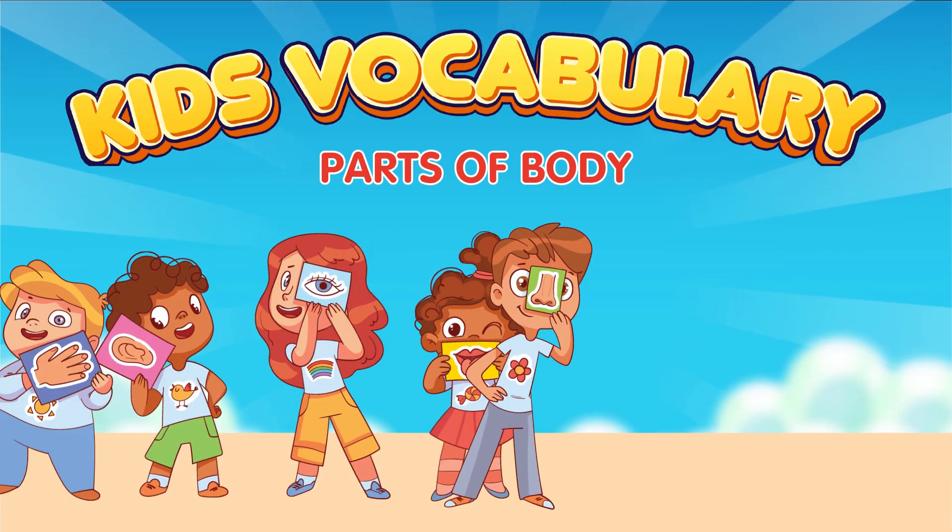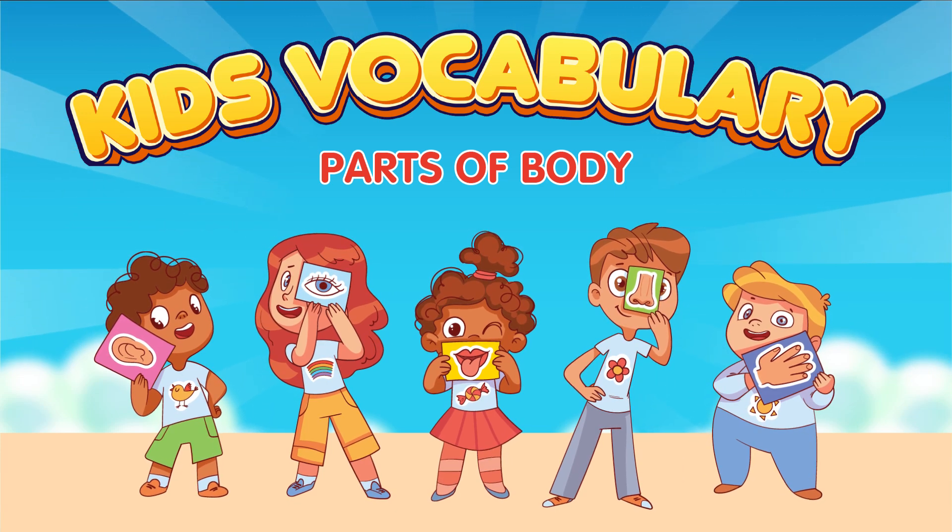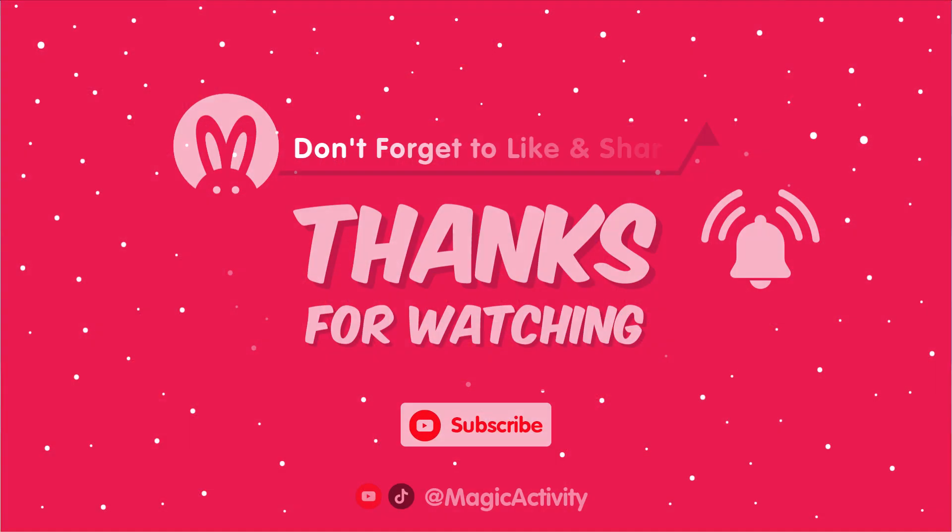Wow, you did an incredible job exploring your body with me. Remember, our bodies are incredible and unique. It's important to take care of them by eating healthy food, staying active, and getting enough rest. Keep exploring and learning about your amazing body. Thank you for joining us on this exciting body adventure. Don't forget to subscribe to our channel for more fun and educational videos. Until next time, stay curious and keep discovering new things about your incredible body.